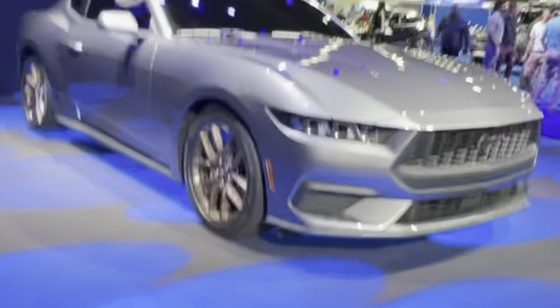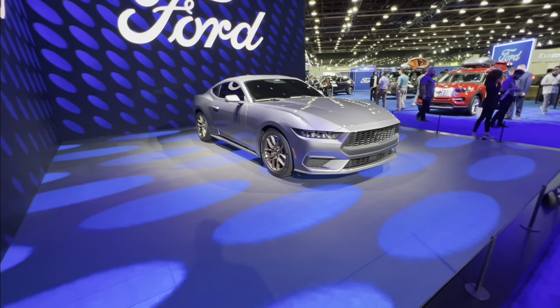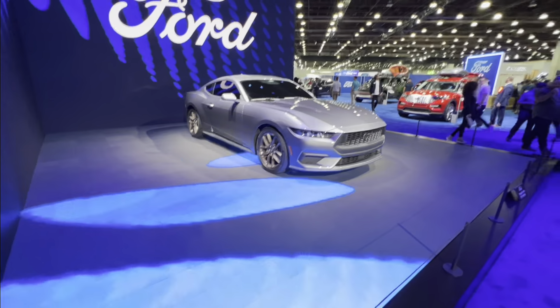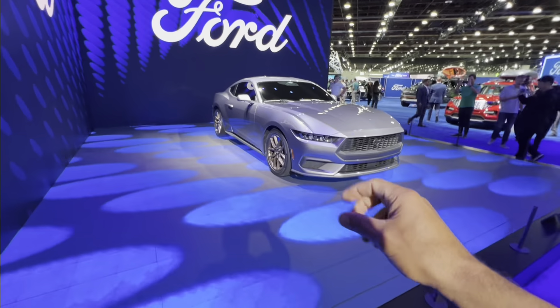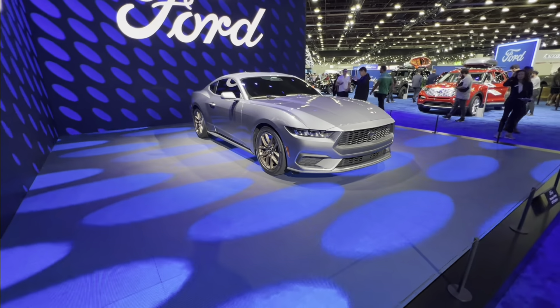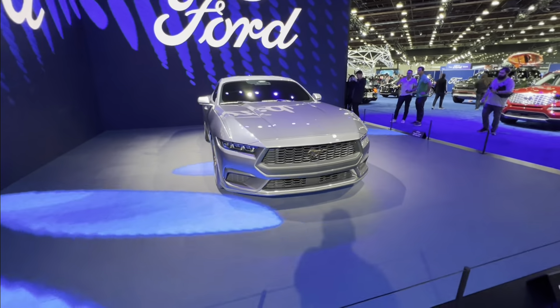All right guys, just walking into the auto show and we are right at the Ford booth to go see the Mustang, which is what I'm mainly here to see. I watched the reveal last night at eight o'clock and my first impressions are I dig it. It's not much different than the S550, but I saw a lot of Camaro cues, which is not a bad thing. The current generation Camaro I like a lot, so let's make our way over there and check it out.